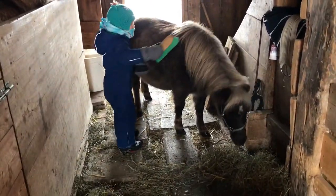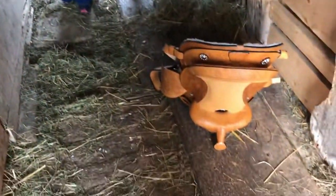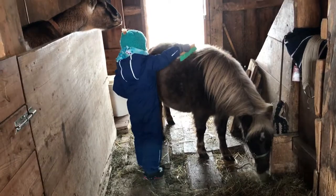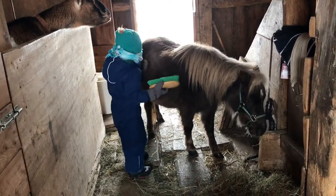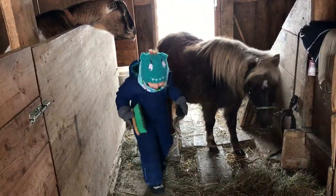Sadie's gonna ride Mocha today — for her birthday she got a new saddle for Mocha. She's been riding him just bareback, but we got her a saddle so we're going to give it a try. Are you excited to try your saddle, Sadie? Yep.